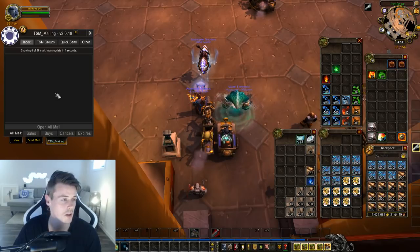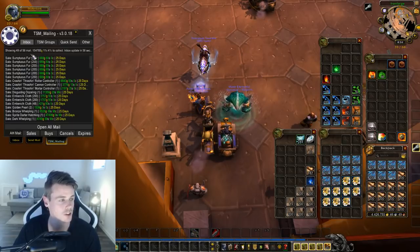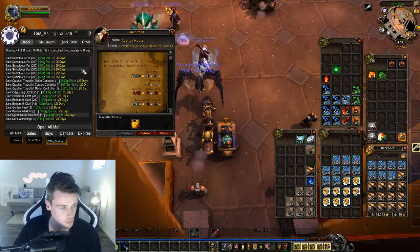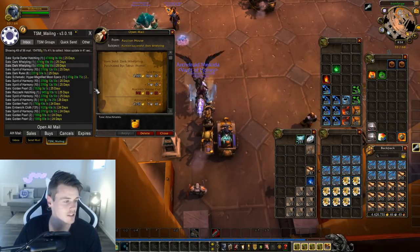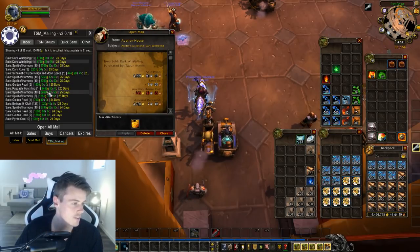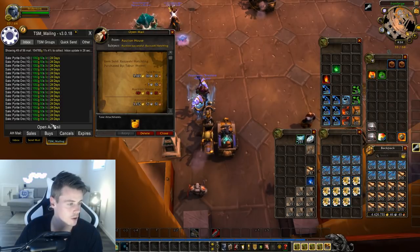Sitting at 4.4 million gold now, having made over half a million this week. The next 50 auctions brought in 154,000 gold. Sold all the toys — probably the same buyer. Disgusting oozeling again, bronze whelpling, sprite darter hatchling for 50,000 gold, and double dark whelpling. I sell a lot of battle pets — the value isn't always that great, but you can farm them so efficiently in a five-man group that the gold per hour turns out to be pretty good. A lot of spirit of harmony sold too, and a hatchling pet for 10k, plus a lot of pyrite ore again.